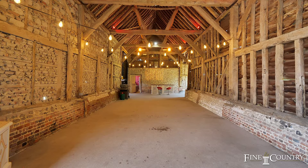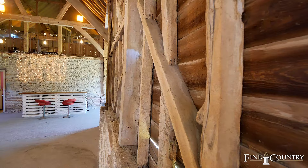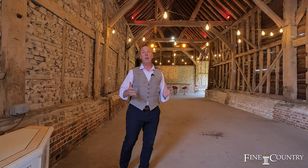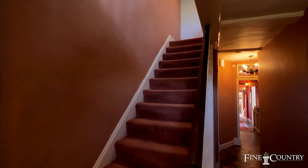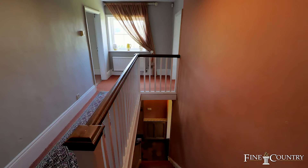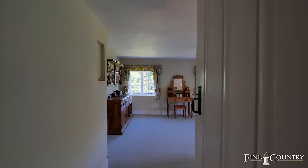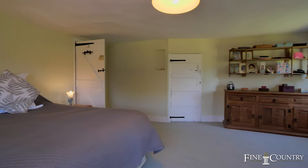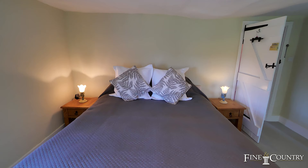Imagine if you will a leisure complex with an in-ground pool, spa and a mezzanine gym area overlooking it. Picture an open plan living and kitchen area, or imagine an office space to run a home business in. The possibilities here with this floor space are endless. The upstairs of the main house has four large bedrooms and a bathroom, and there is scope up here to create an ensuite off the main bedroom.